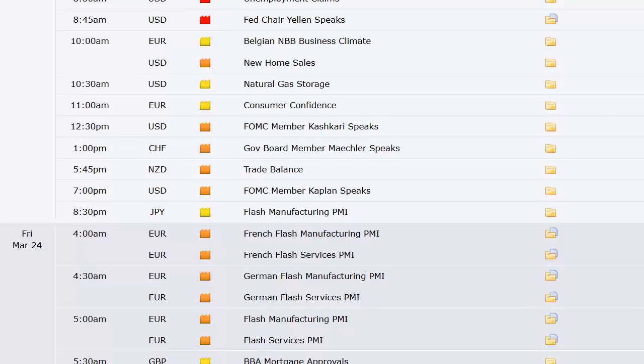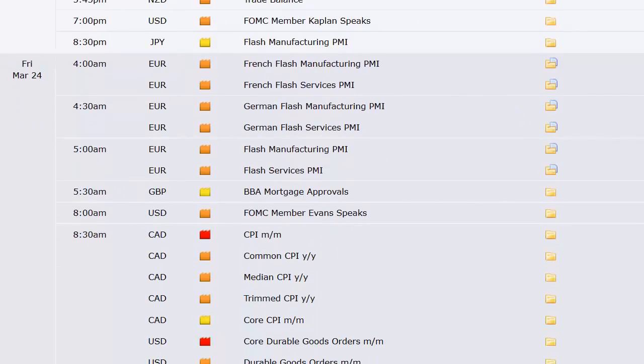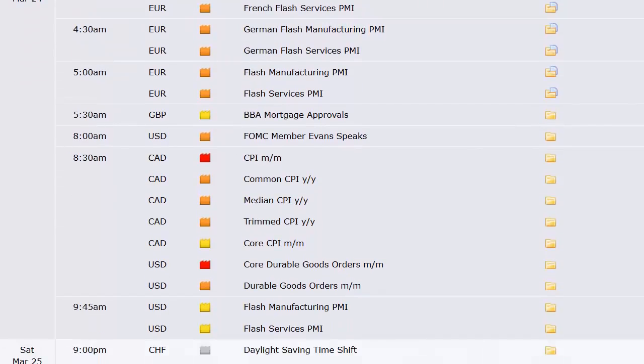Europe's consumer confidence at 11 a.m. Eastern time — that's a weird time for a European number. Fed members speaking. Swiss government board members speaking. Trade balance out of New Zealand. A lot of speeches this week. Japan flash manufacturing PMI on to Friday. French, German, and broad European flash manufacturing and services PMI data. US another member speaking. Canada's CPI and then US durable orders at 8:30 a.m., and then flash manufacturing PMI and flash services PMI here in the US at 9:45 on Friday.